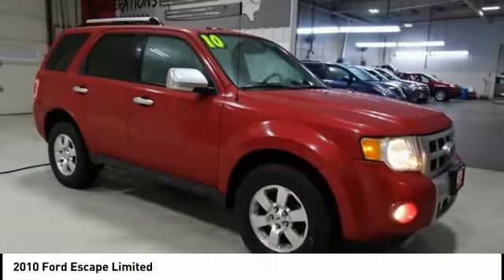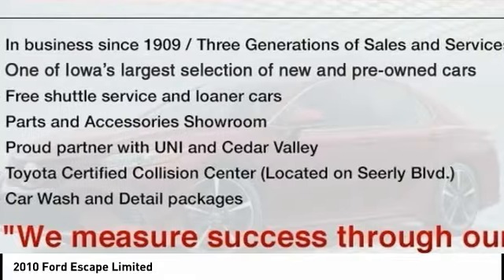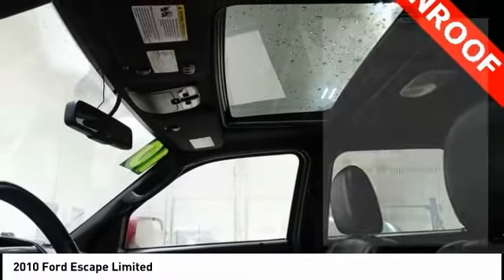Pleased to show you the 2010 Escape. Gas engines flex, tow, sip, and go with Ford Escape. This vehicle has less than 130,000 miles. Here are some of this vehicle's great options.